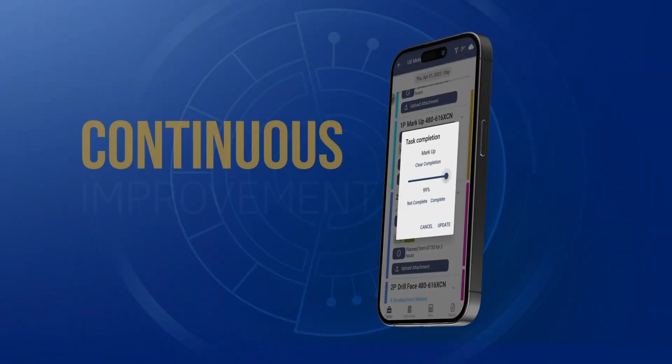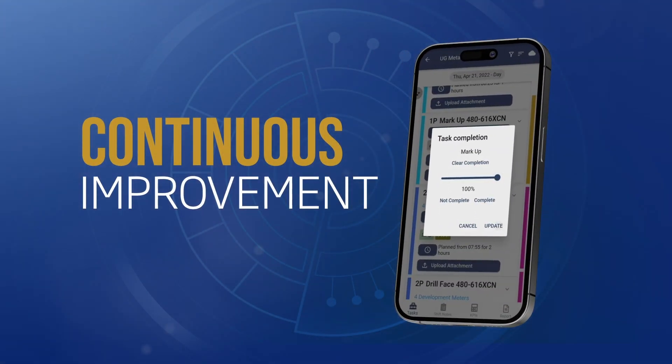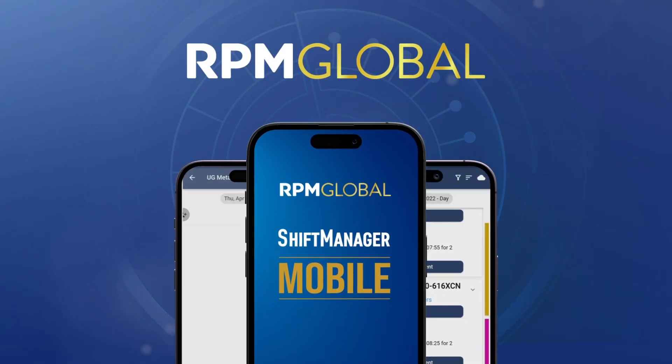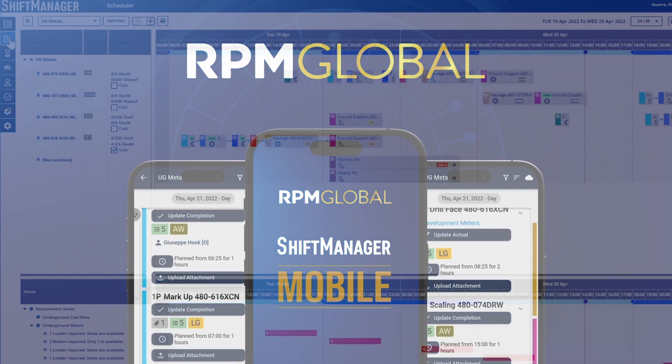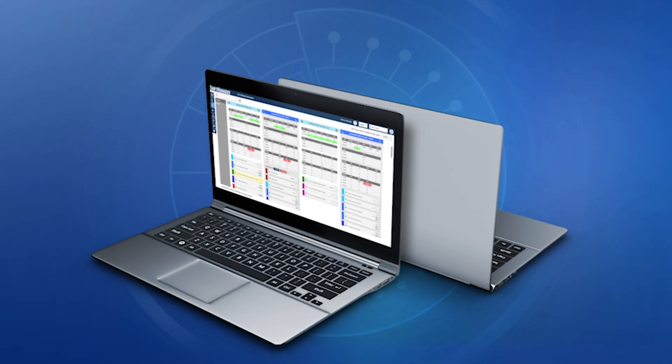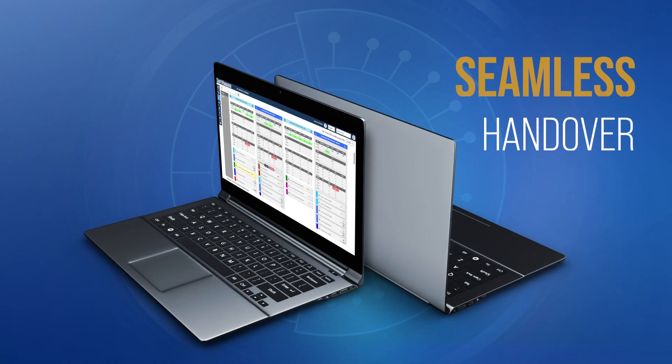Once the shift is over, supervisors can close it by reporting the latest updates through end-of-shift notes, safety notes, work progress, and actuals that will seamlessly flow through all the screens of the system and all the modules. This allows them to seamlessly hand over their shift to the oncoming supervisors, facilitating the alignment of the upcoming shift and providing a clear picture of the work to be completed.